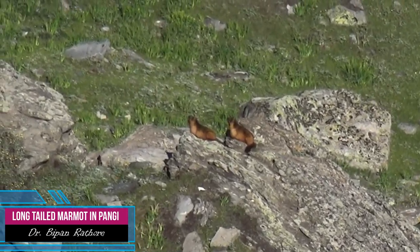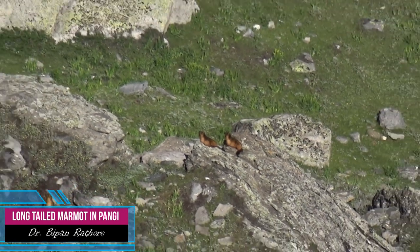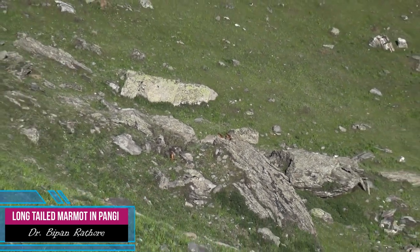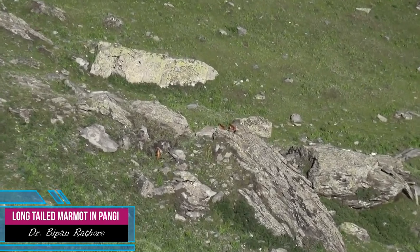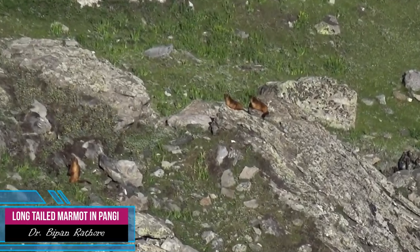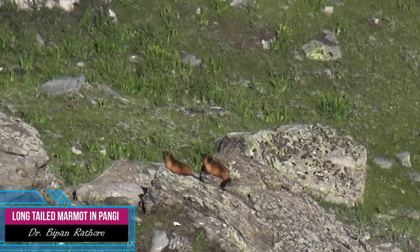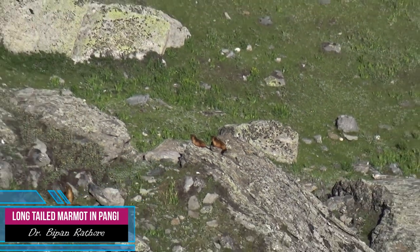Today is 1st July 2018. I am at Udahan, Vattori Dhar. This patch is known for suitable habitat of Himalayan Marmot. One can see three different individuals are sitting on the rock, and the slope is 60 degrees.